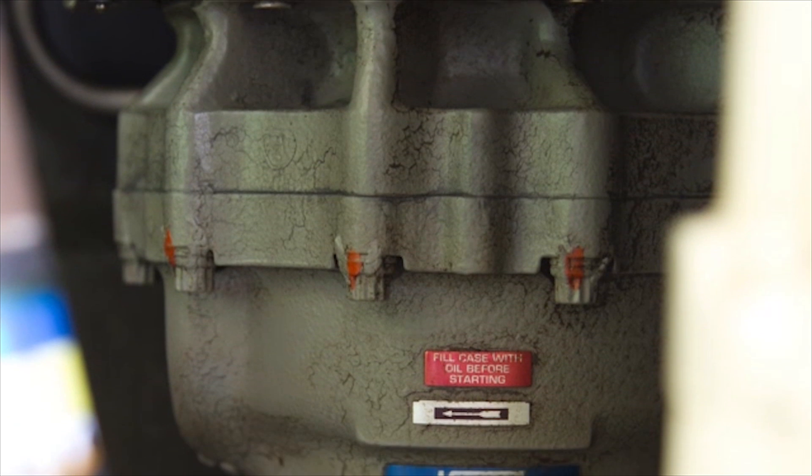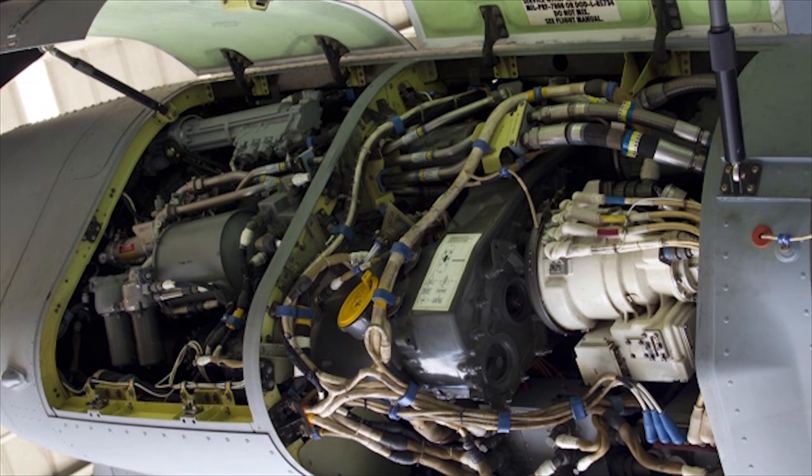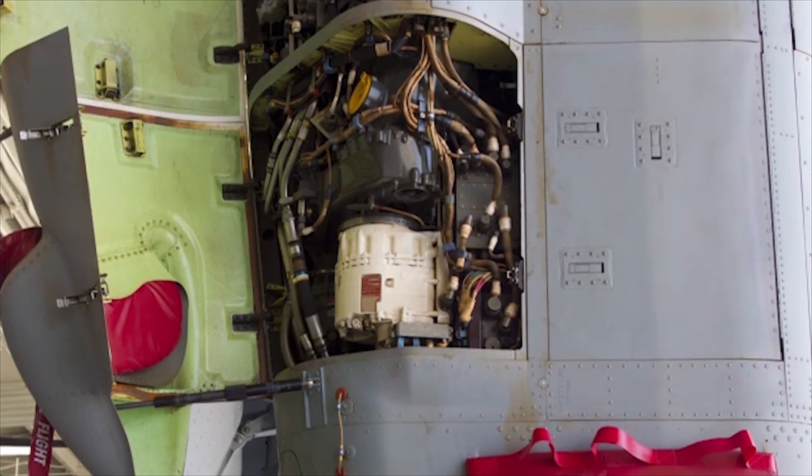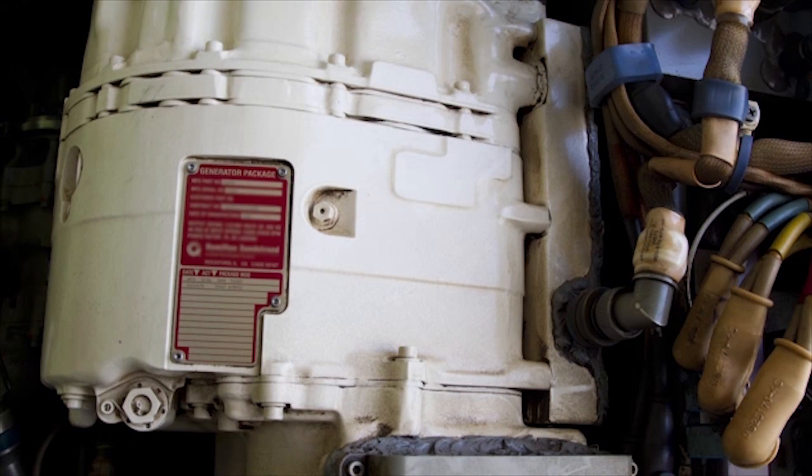If one hydraulic system fails, the other system will continue to operate the aircraft, and a failure of the second system will not result in hazardous loss of control or response. The Osprey also has four electrical generators and a battery to provide power to the aircraft, each one designed to continue working should another fail.